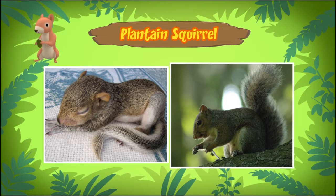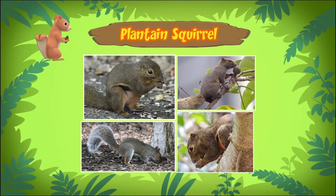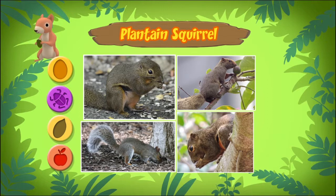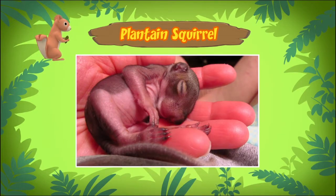So what kind of food do plantain squirrels eat? Normally, plantain squirrels eat fruits, seeds, insects, and sometimes even bird eggs. But since the squirrel you found is still a baby, it needs to feed on its mother's milk to grow into a strong adult squirrel.